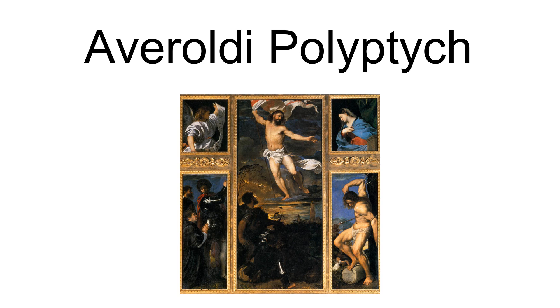The Averoldi Polyptych, also known as the Averoldi Altarpiece, is a painting by the Italian Renaissance painter Titian, dating to 1520–1522, in the Basilica Church of Santi Nazaro e Celso in Brescia, northern Italy.